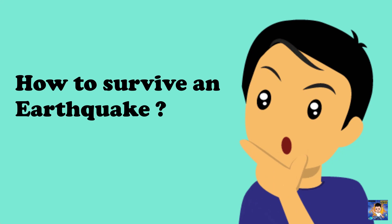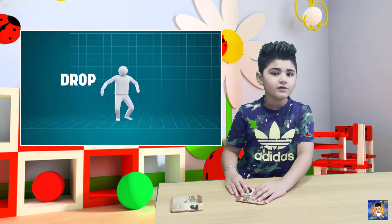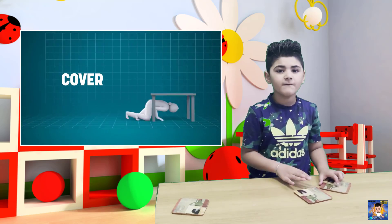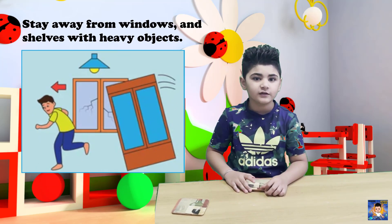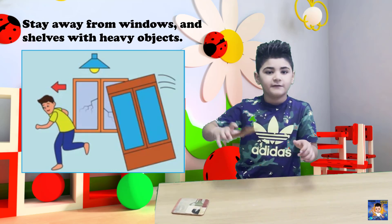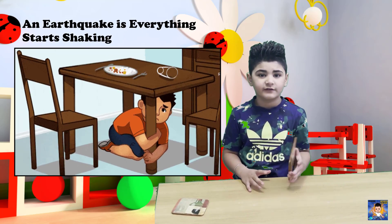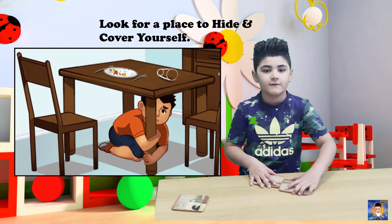How to survive an earthquake: drop, cover, and hide! Go under your dining table or under your desk. Cover yourself so nothing falls on you. Stay away from glass, TVs, anything! An earthquake is when everything starts shaking — look for a place to hide and cover yourself!